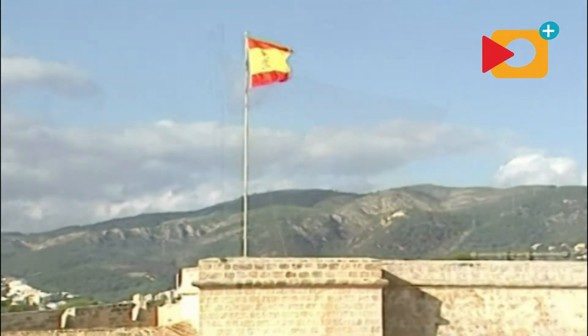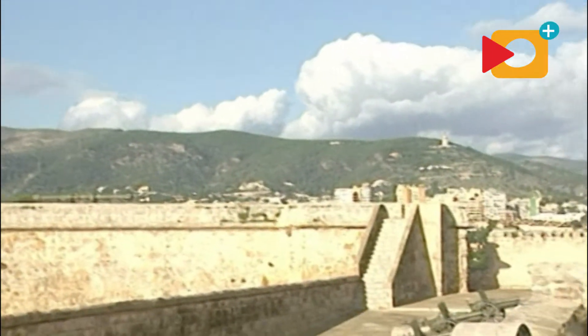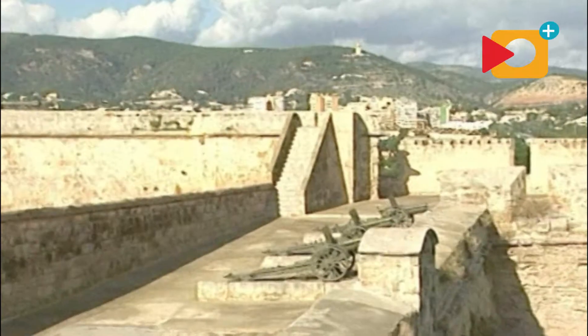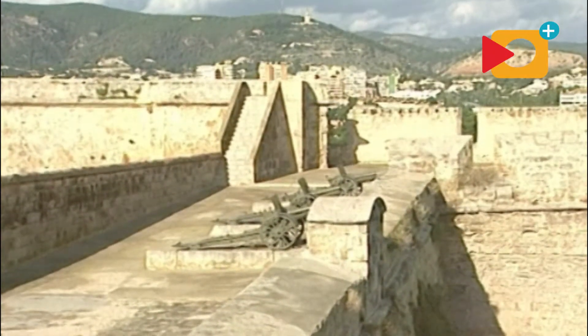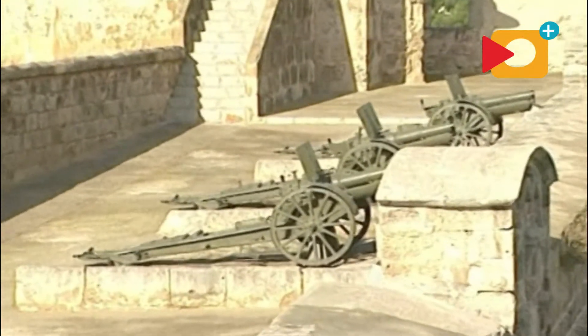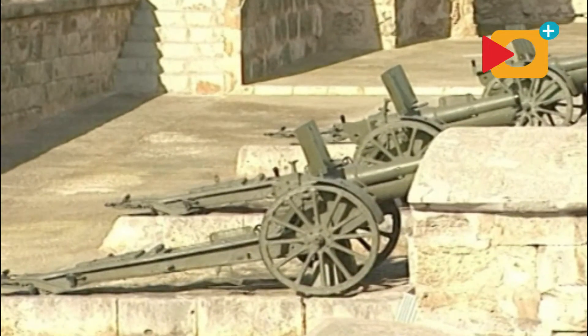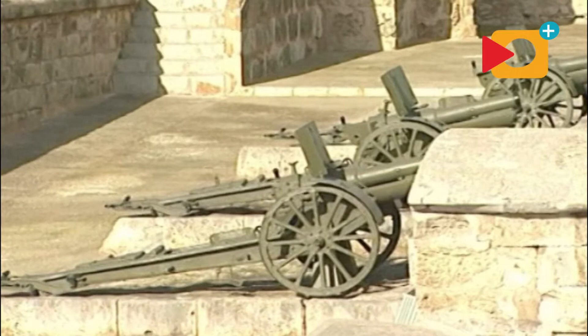Se puede ver la batería de salvas, que servía para saludar a los barcos que surcaban la bahía al entrar o al salir. Entonces se hacía el saludo al cañón y se correspondía entre las salvas del castillo y las del barco. Es una muestra de lo que queda de la última función que desempeñó el castillo: batería de salvas.